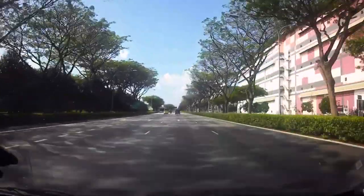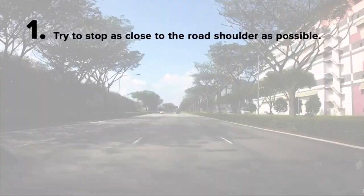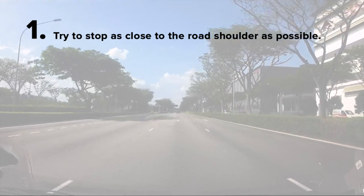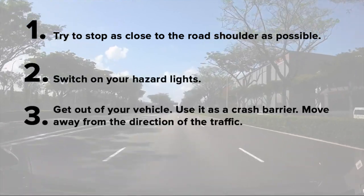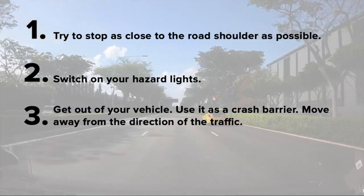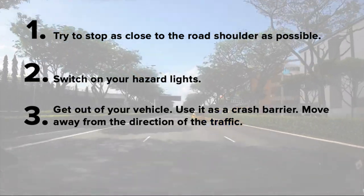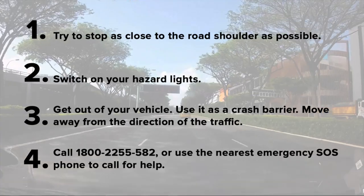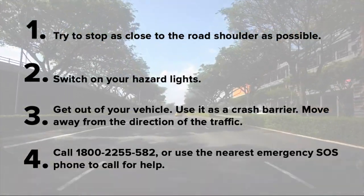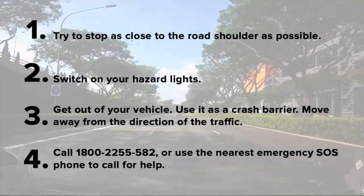If your car breaks down on the expressway or in the tunnel, try to keep as close as possible to the road shoulder, turn on your hazard lights, get out of your car, use your car as a crash barrier and move away from the direction of traffic. Then you call LTA at 1800-CALL-LTA or go to the nearest SOS emergency phone to call for help.